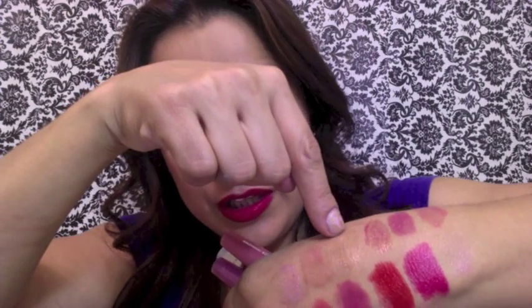And then I have this one here which is the clear one. You cannot see it, but it just adds shine to any lipstick. I'm going to put some on — can you see it? It just adds shine, it's completely clear.